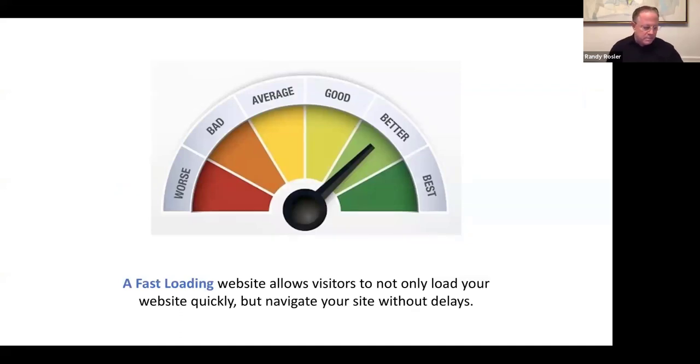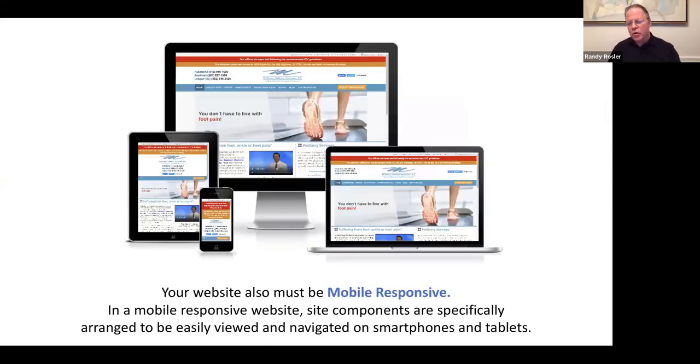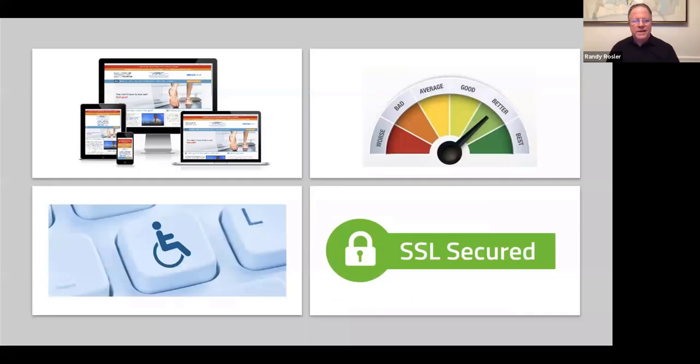Your website should educate patients while also helping you rank in Google search. Content is a great tool for that — your website content needs to be fresh, updated, and engaging. A new Google algorithm change is coming out that will measure how fast your website loads, not just the website itself but even individual pages within it. If you're not mobile-friendly or responsive, you'll be less visible through Google. Your website needs to look great on a laptop, desktop, iMac, or mobile phone — it's got to work with all of those.